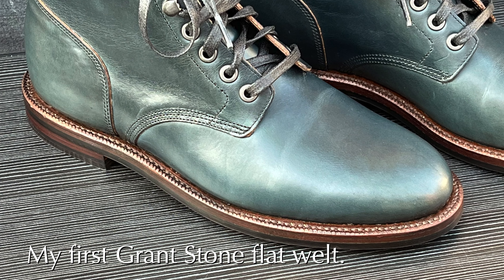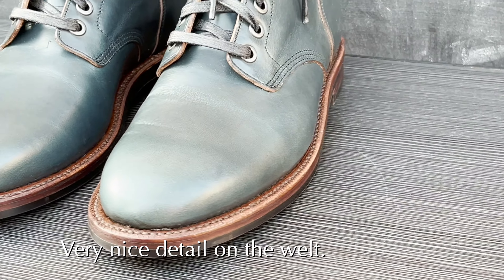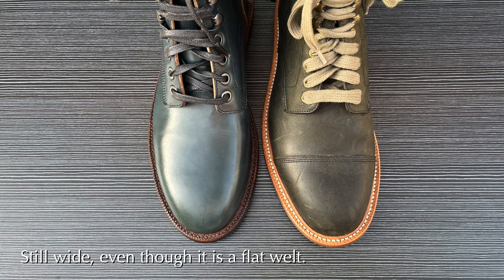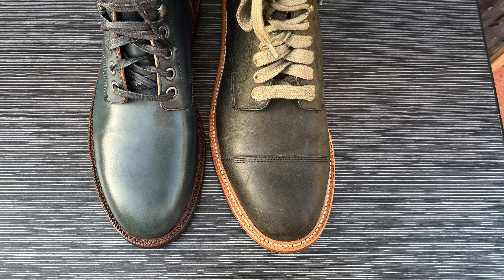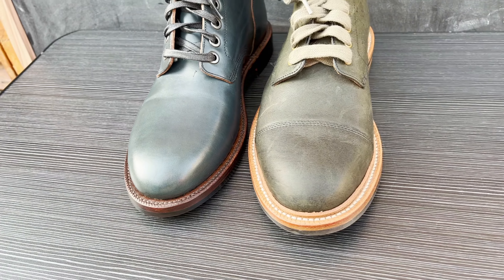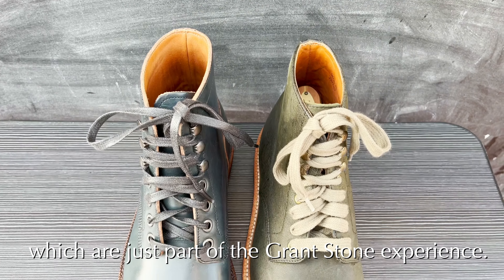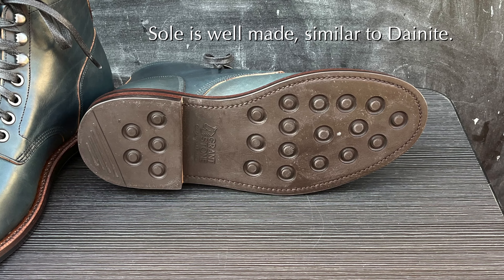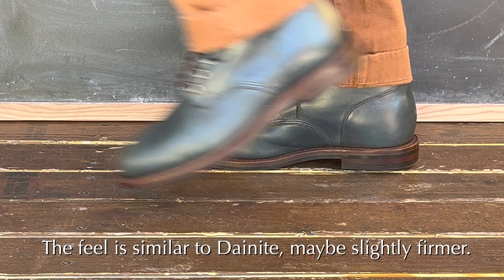Now let's talk about the outsole and the welt. This is a flat welt, whereas my other Grant Stone boots have a reverse welt. This beautiful flat welt has very nice detail and wheeling. Even though it's a flat welt, it's still on the wider side — that's just something about Grant Stone you have to appreciate if you're going to buy their boots. All of their boots have a wider welt; the reverse welts are even more wide. It took me some getting used to, but it's sort of like a slightly exaggerated version of Alden welts and gives Grant Stone part of their unique look. The sole is also very well made. They do not use Dainite — they use their own studded rubber sole, which is comparable and doesn't really feel all that different from Dainite, maybe slightly more firm.